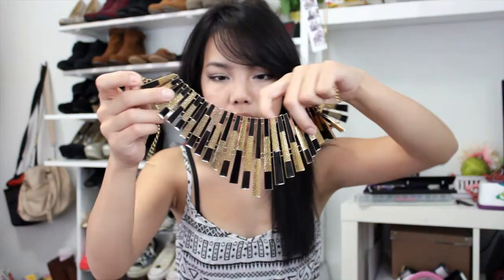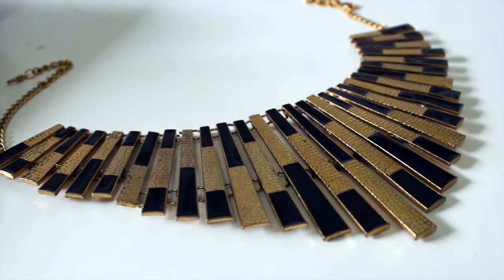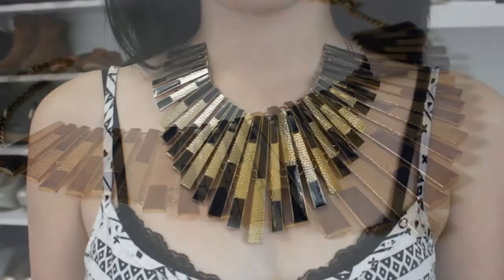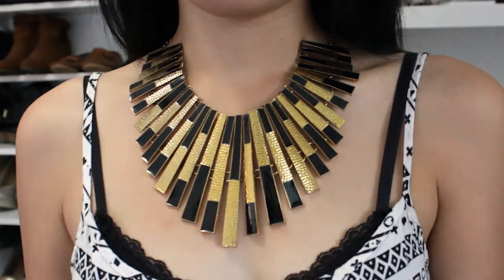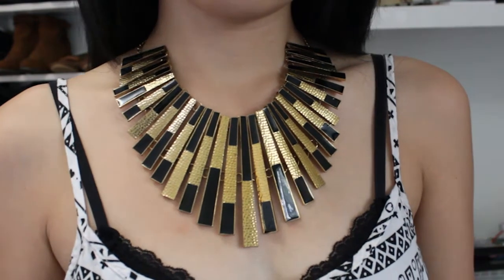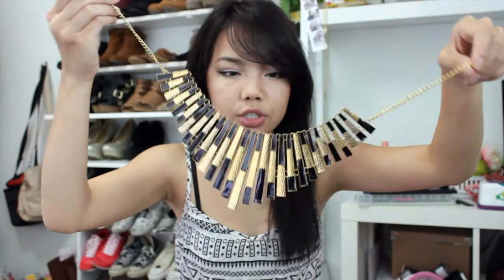The last piece is this really beautiful gold and black statement necklace. I love how it goes down and creates a triangle effect at the bottom — I think that's really flattering when you wear it. This is really good quality; it's very sturdy and metal, not plastic. It's something I would see at Forever 21 or Charlotte Russe. It's really cute for dressing up a plain outfit or wearing with a black dress.